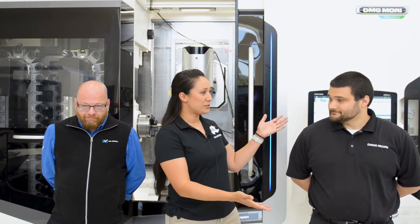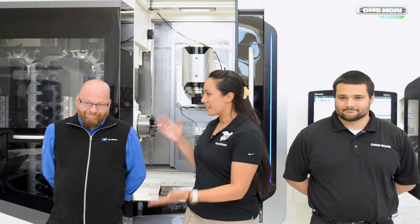Hey there, friends and fans of all things CNC machining. My name is Alyssa O'Brien, product engineer from OSG USA. Today I'm excited to talk to you about micro drilling solutions in conjunction with my friends and fellow CNC machining enthusiasts from DMG Mori USA and NSK America Corporation. Stay tuned because we've got some great information and products to share with you.